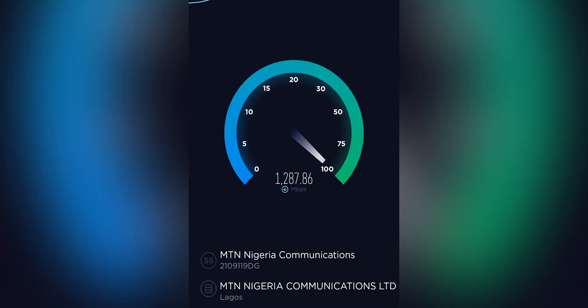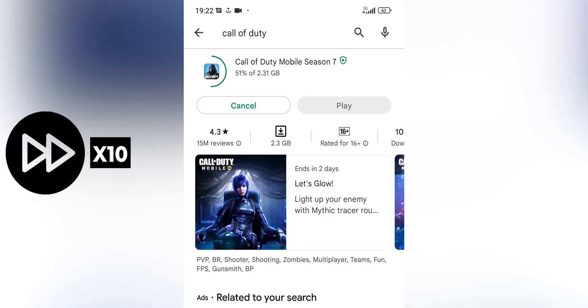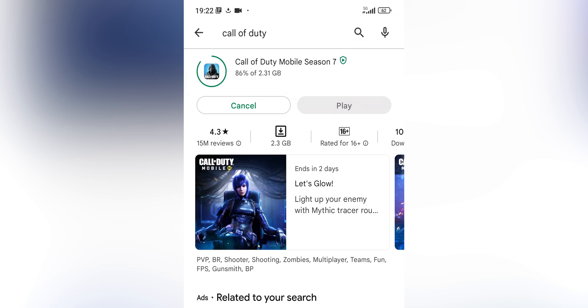With MTN 5G you get speeds exceeding 1 gigabit per second — that's like 10 times the speed of 4G. I tested it out: I downloaded apps like Instagram, WhatsApp, and TikTok and it was instant. For Call of Duty, with a file size of 2.3 gigabytes, it downloaded that game in 81 seconds — that's under two minutes, and in my books that's fast.